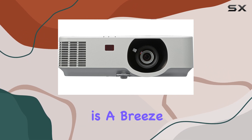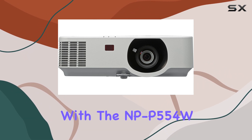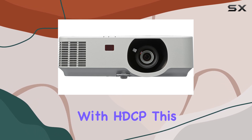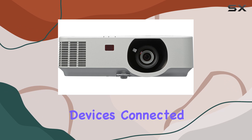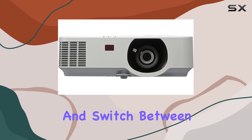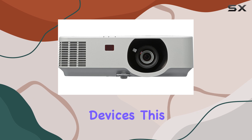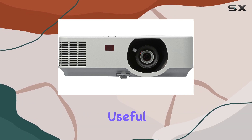Switching between presentations is a breeze with the NP-P554W, thanks to its dual HDMI inputs with HDCP. This means you can have multiple devices connected to the projector and switch between them seamlessly, without the need to disconnect and reconnect devices. This feature is particularly useful.